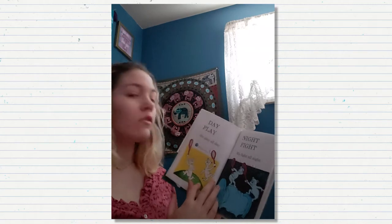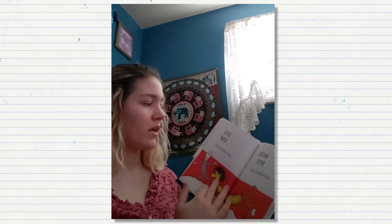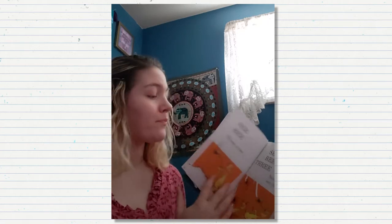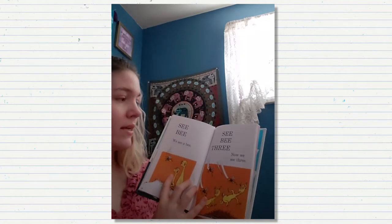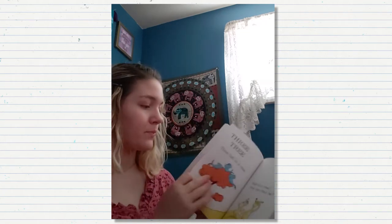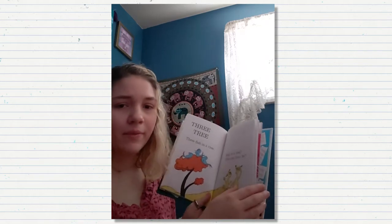Day, play. We play all day. Night, fight. We fight all night. He, me. He is after me. Him, Jim. Jim is after him. C, B. We see a bee. C, B, three. We now see three. Three, tree. Three fish in a tree. Fish in a tree. How can that be?